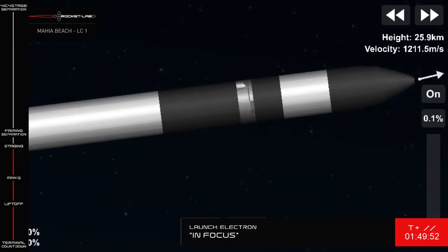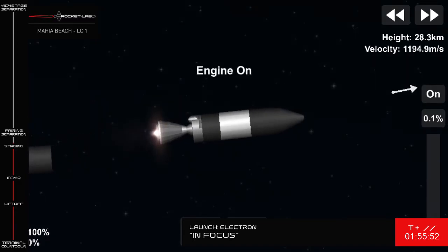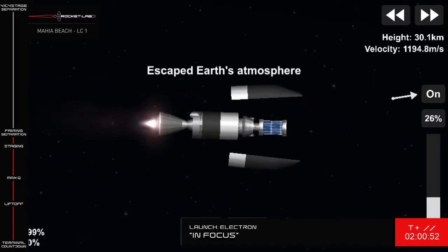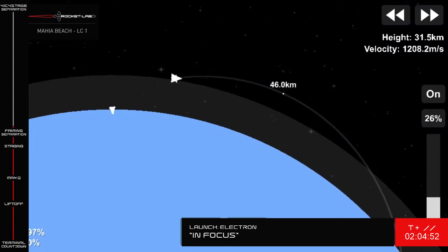Successful MECO confirmed by mission control. Soon the fairing halves will separate and you'll be able to watch them fall away on your screen there. Stage two ignition confirmed. And there they go — Electron has successfully jettisoned the fairing and is continuing nominally towards orbit.